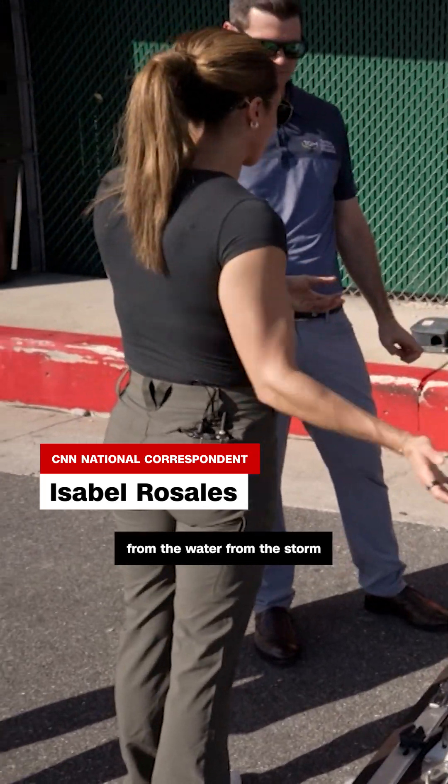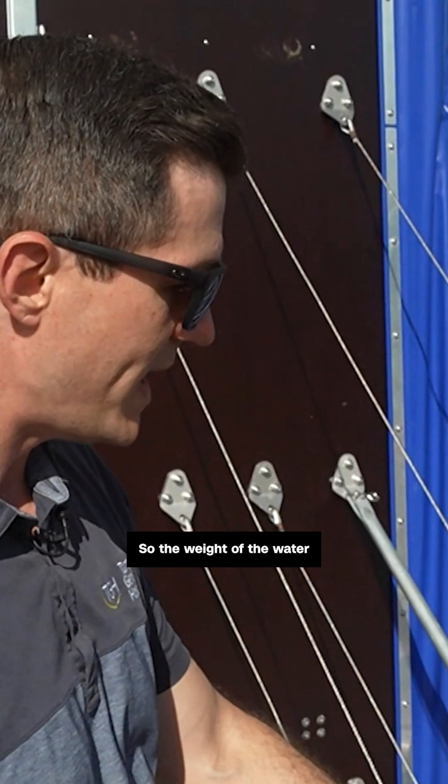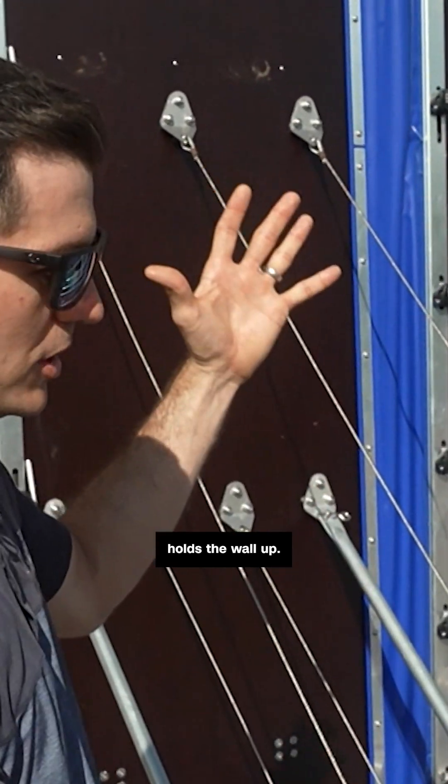So the same pressure from the water, from the storm surge, would be what keeps us up? Yes, exactly. So the weight of the water holds the wall up.